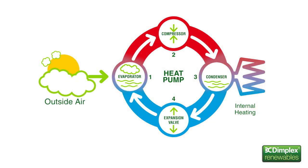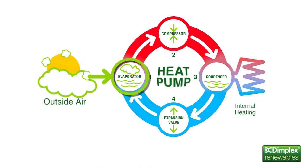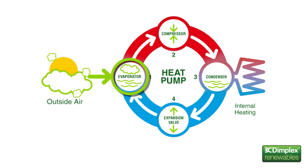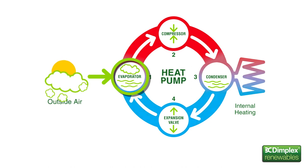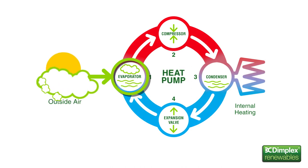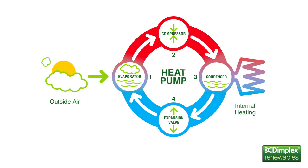Heat pumps work in a very similar way to a conventional refrigerator, just in reverse. An evaporator collects heat from the ambient air, even at temperatures as low as minus 20 degrees Celsius. The evaporator contains liquid refrigerant. The heat transfers from the air to the refrigerant, and this process increases the temperature of the refrigerant, changing it from a liquid to a gas.